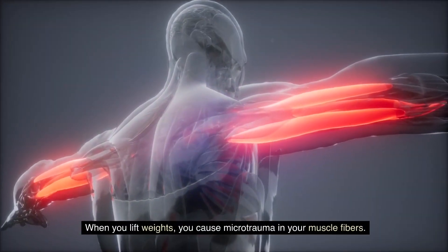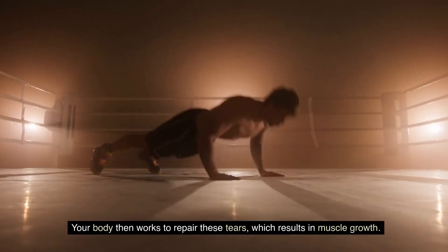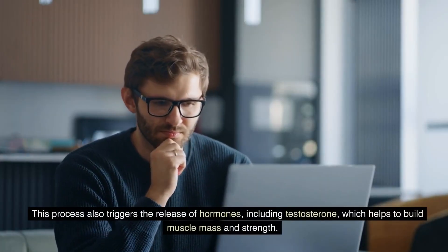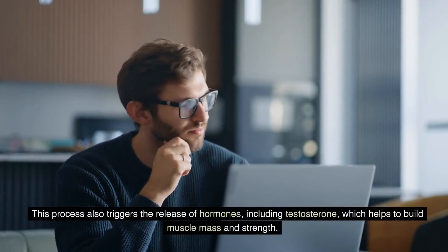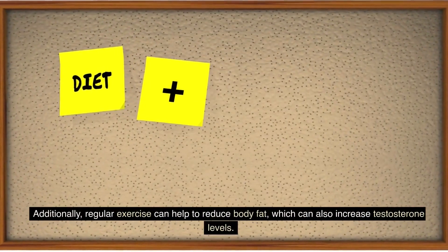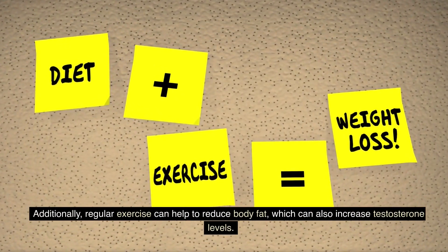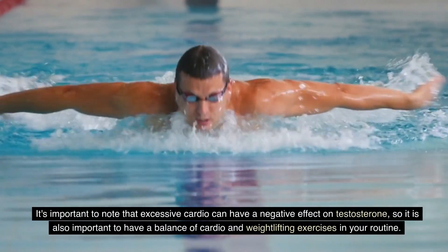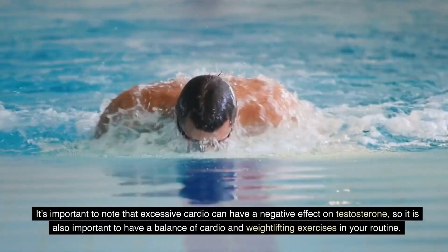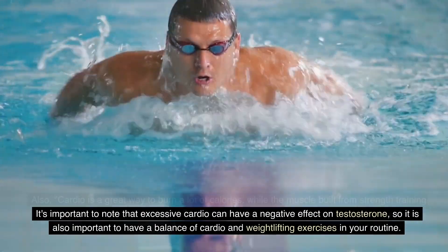When you lift weights, you cause microtrauma in your muscle fibers. Your body then works to repair these tears, which results in muscle growth. This process also triggers the release of hormones, including testosterone, which helps to build muscle mass and strength. Additionally, regular exercise can help to reduce body fat, which can also increase testosterone level. It's important to note that excessive cardio can have a negative effect on testosterone, so it is also important to have a balance of cardio and weightlifting exercises in your routine.